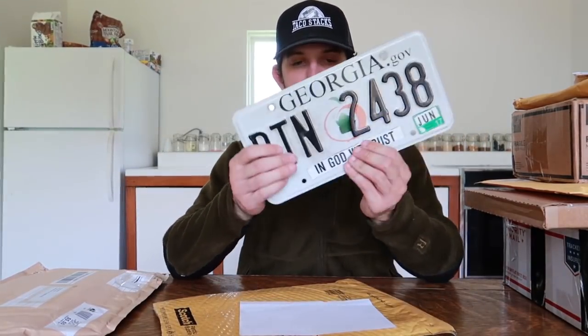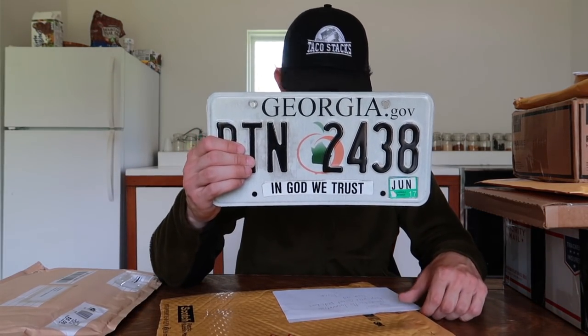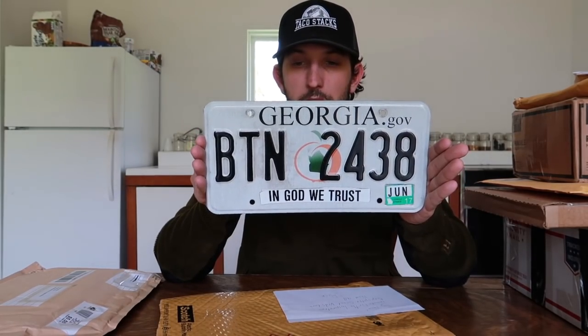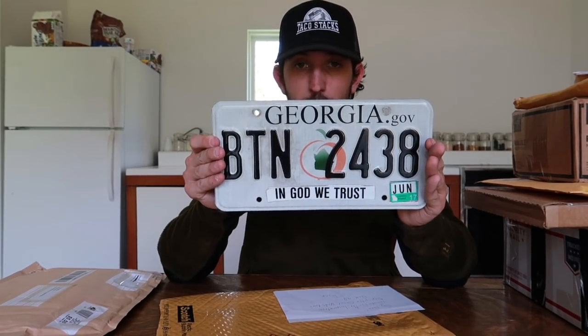From someone — I believe Rick — we have a Georgia plate. The letter reads: 'Hey Taco, thanks for the inspiration, keep up the great videos — love them all, Rick.' The plate has the awesome Peach State logo. Thank you so much Rick for the Georgia plate — it'll be going on the wall!